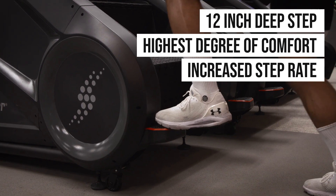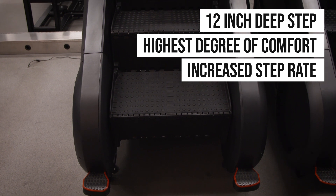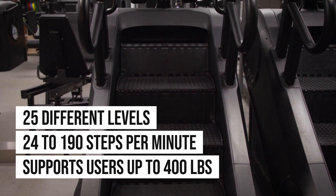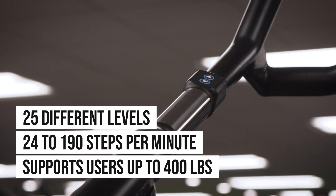The 10G is the first step mill to include a 12-inch deep step to deliver the highest degree of comfort and support for your feet, with an increased step rate compared to previous models — now with 25 different levels ranging from 24 to 190 steps per minute — and supports users up to 400 pounds.